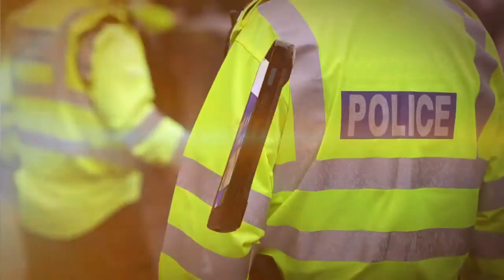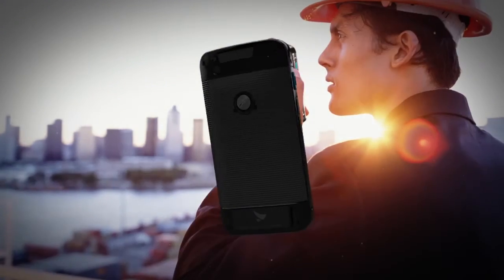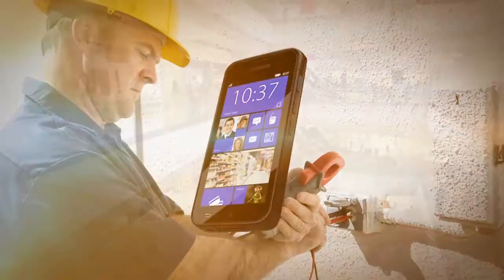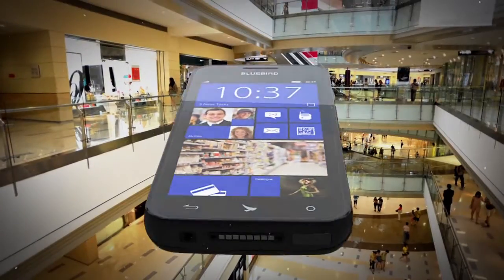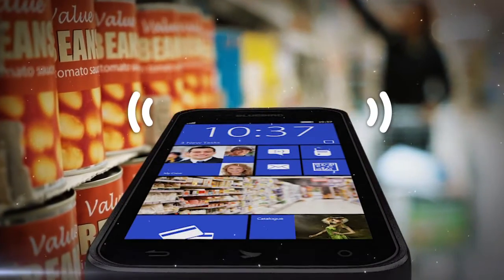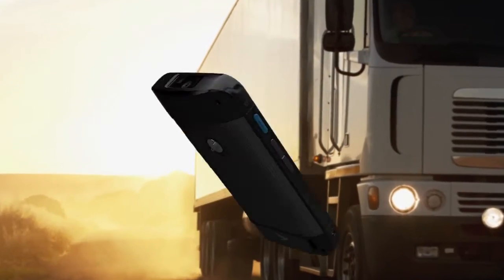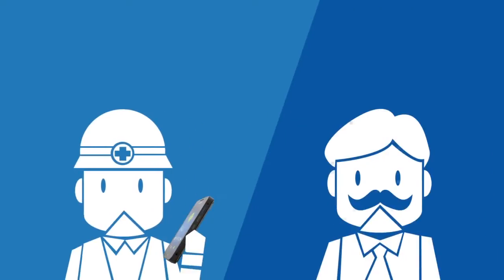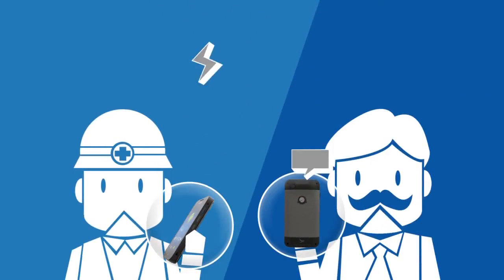Stay connected both in and outside of the four walls. Safe and secure outdoor connectivity. Ultra fast indoor connectivity. Conduct real-time voice communication — push to talk — and screen out all the noise.